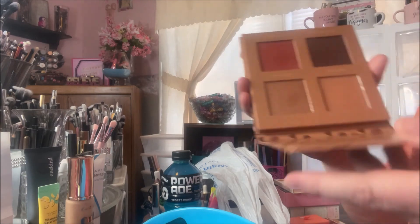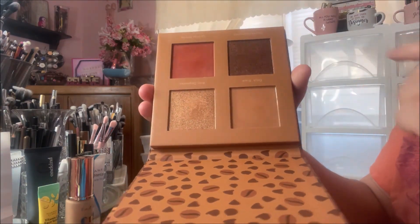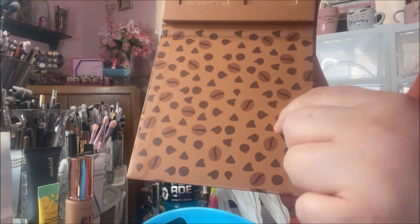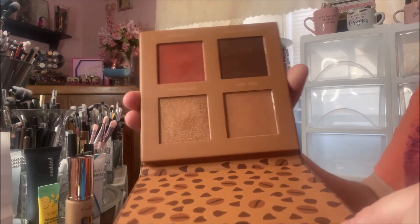This one has been swatched, and these are probably too dark for me, but I just wanted it so bad. It has little cocoa beans and nibs on the packaging — it's so pretty, oh so pretty.